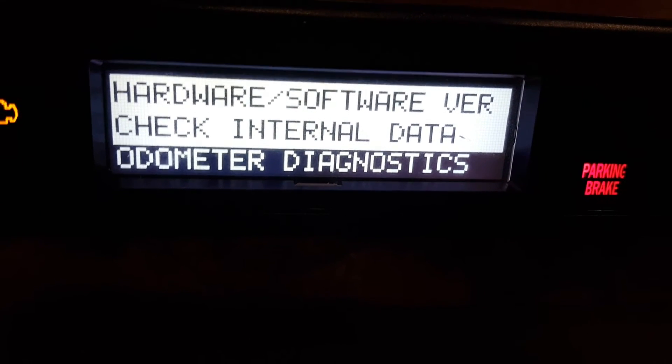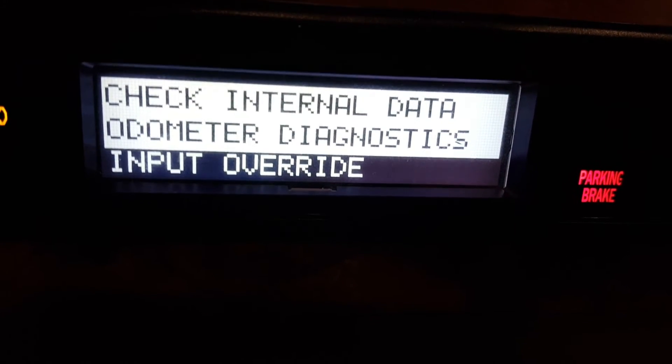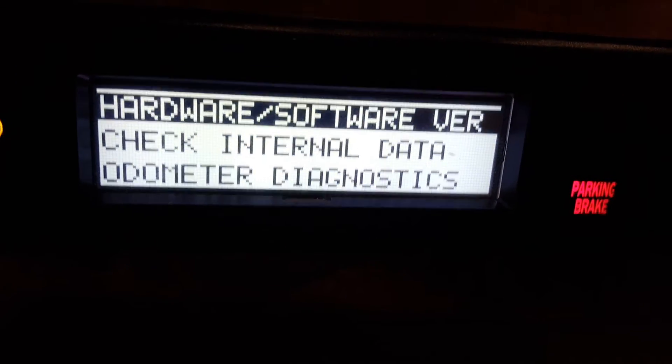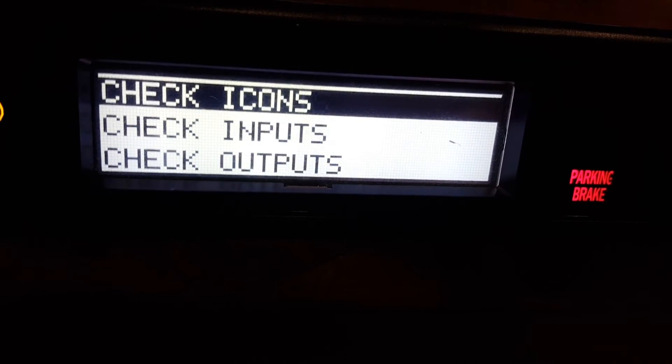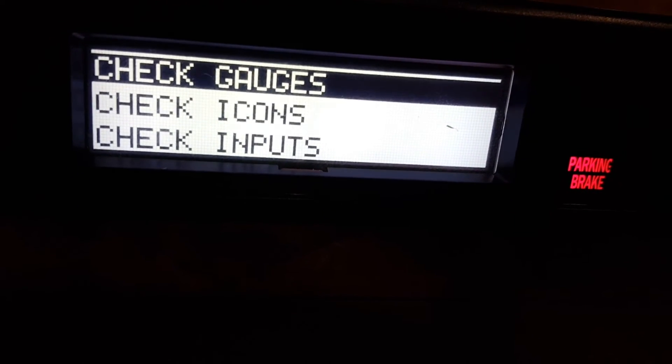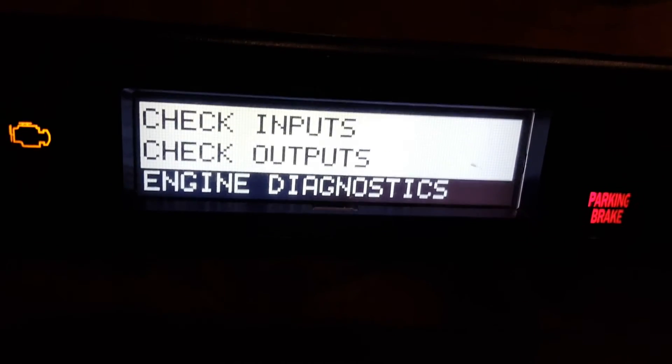Check Internal Data — no idea what that is — Odometer Diagnostics, Input Override. That's it, you can't go any further. Go back up by pushing the joystick up to get back to the top, and we're going to go right here to Engine Diagnostics and push it to the right.